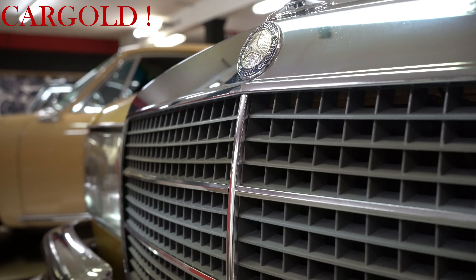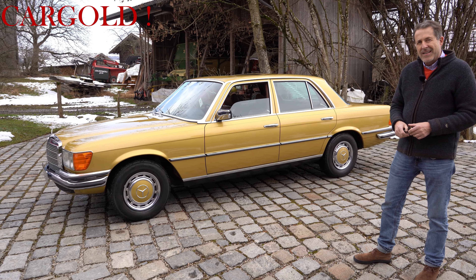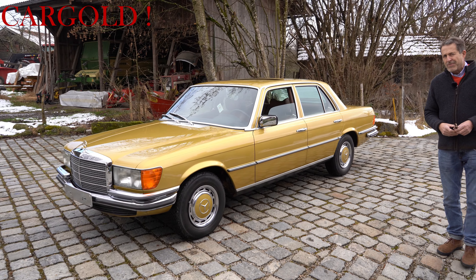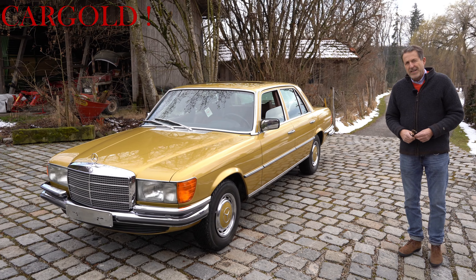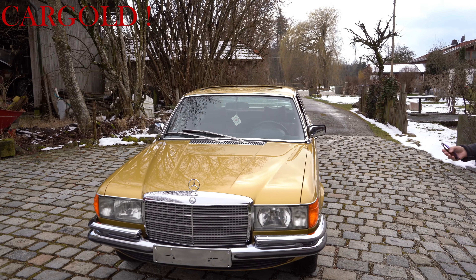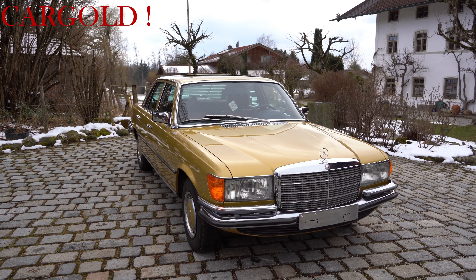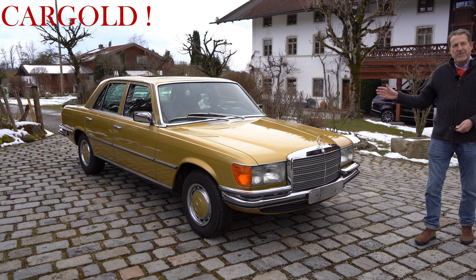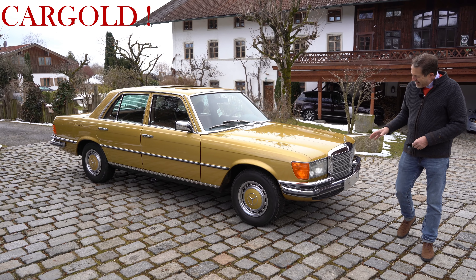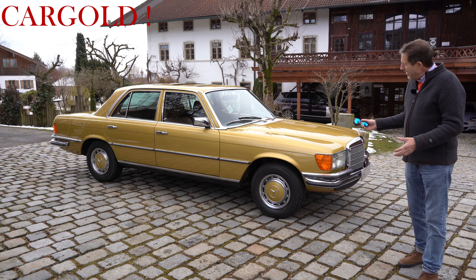Ich bin durch Zufall auf das Auto gestoßen auf meiner letzten Reise, habe den eigentlich mehr oder weniger an der Ecke stehen sehen. Der Besitzer hat von mir auch einen erheblichen Preis verlangt, wir haben auch viel dafür bezahlt. Aber als ich nachher das Auto hier bekommen habe, das habe ich schon geahnt und auch gespürt: das Auto hat eine Qualität. Als ob da jetzt 1000 Kilometer auf dem Tacho stehen würden – er hat genau so einen Zustand, und zwar überall, ob das der Chrom ist, ob das der Motorraum ist, völlig egal.